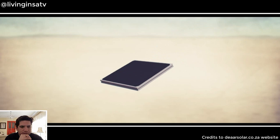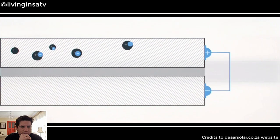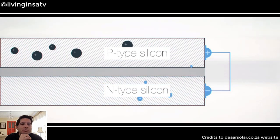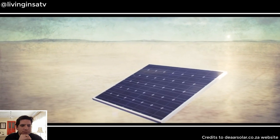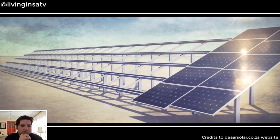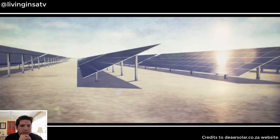Solar energy works by using a solar cell — a thin wafer of two layers of semiconductor material. When light strikes the solar cell, electrons are knocked loose from atoms in the semiconductor, forming a positive charge on one side of the panel and negative on the other. Since the two layers are connected, electrons flow between them, producing electricity. When solar cells are connected and mounted in a frame, they form a photovoltaic module, and these modules are wired together to form an array. The larger the area of an array, the more electricity produced.